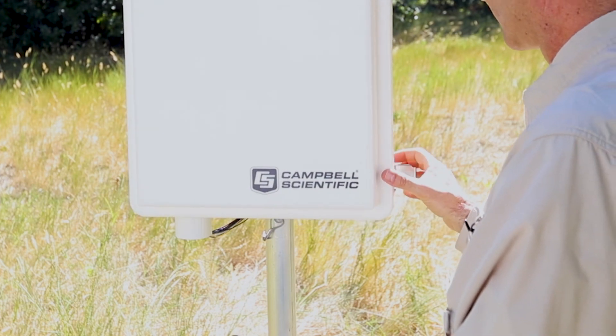When measurements matter, Campbell Scientific has the tools you need for the best quality data.